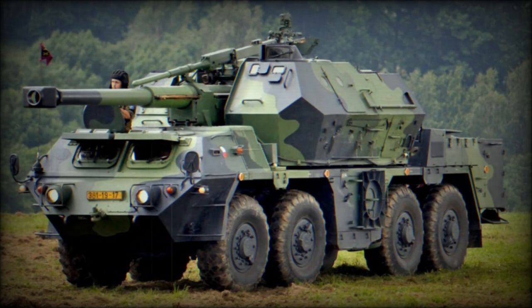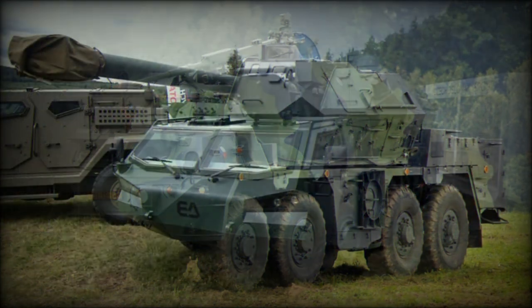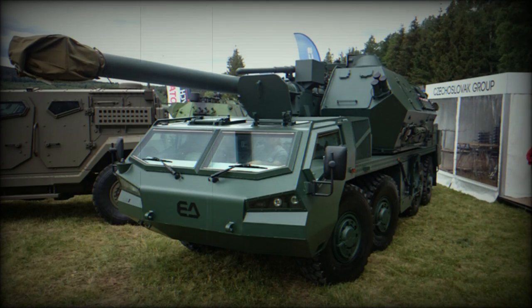The Dana M1CZ is fitted with a new fire control system and can be integrated into C4I systems. The vehicle is also fitted with a navigation system. There is also a roof-mounted 12.7mm machine gun for self-defense.